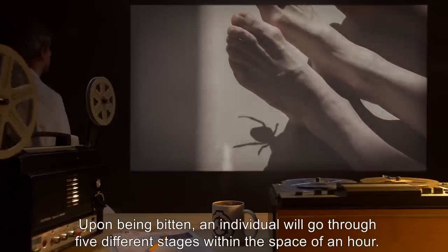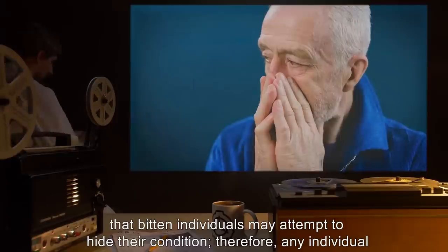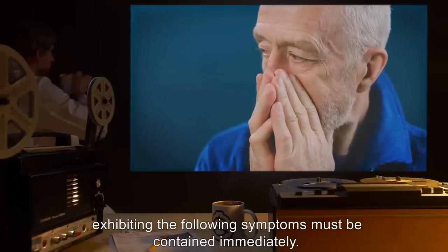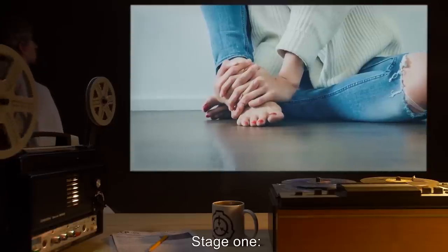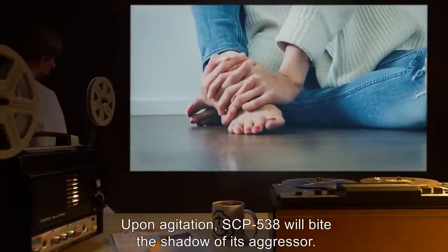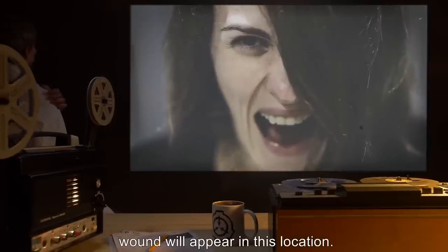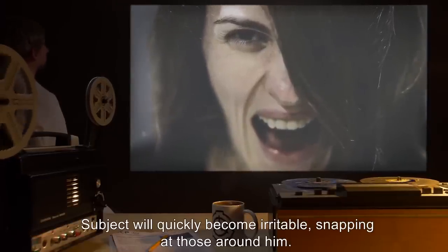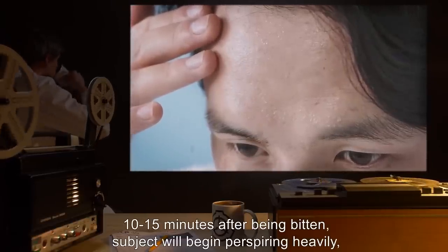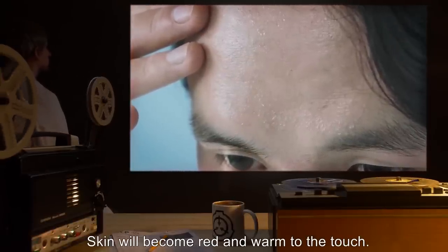Upon being bitten, an individual will go through five different stages within the space of an hour. Note that bitten individuals may attempt to hide their condition; therefore, any individual exhibiting the following symptoms must be contained immediately. Stage 1: Upon agitation, SCP-538 will bite the shadow of its aggressor. Subject will report pain in the relative area bitten on the shadow. However, no puncture or wound will appear in this location. Subject will quickly become irritable, snapping at those around them. Stage 2 (10–15 minutes after being bitten): subject will begin perspiring heavily but may report feeling cold. Skin will become red and warm to the touch.